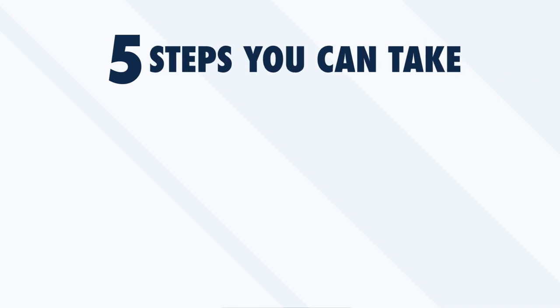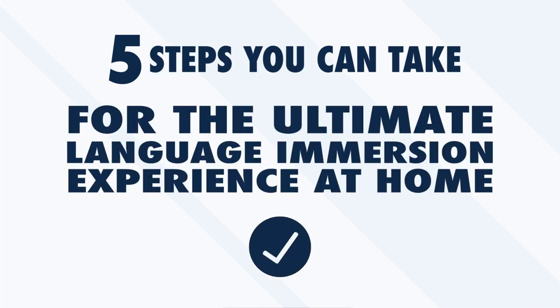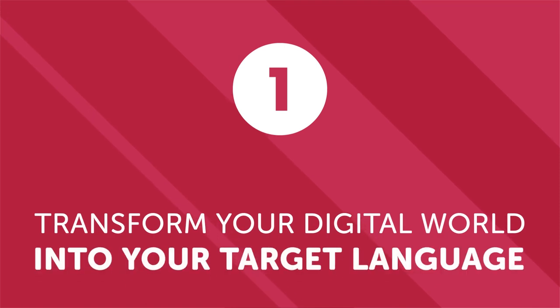Number one: transform your digital world into your target language. Technology is an indispensable part of modern life — we interact with phones, computers, tablets, and other electronic devices throughout the day. Why not take these interactions and use them to practice your target language? Most devices give you the option of switching the language of the operating system. Switching your phone or laptop interface to your target language won't make you fluent, but it will help you engage with the language in a very practical way multiple times every day.